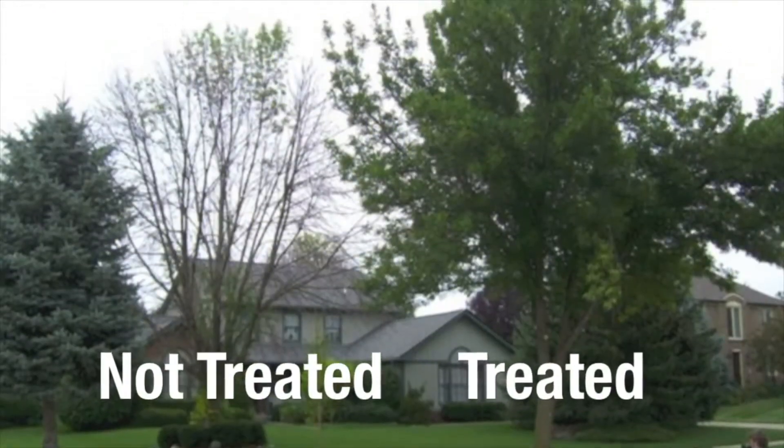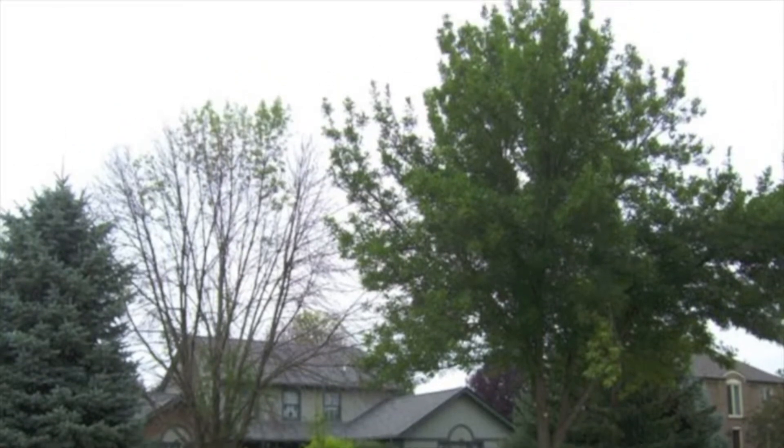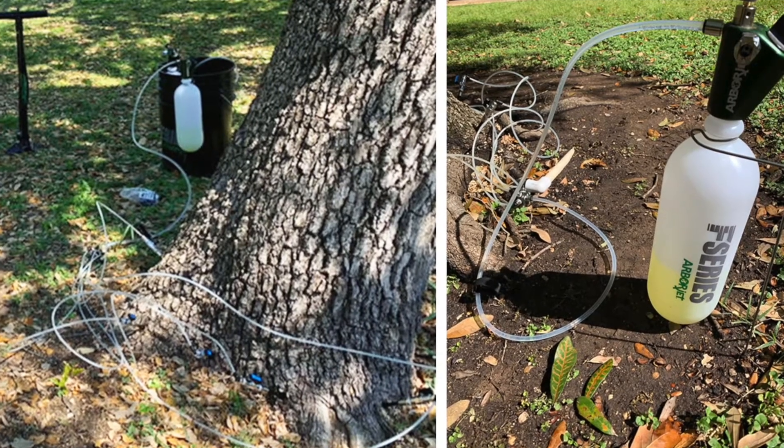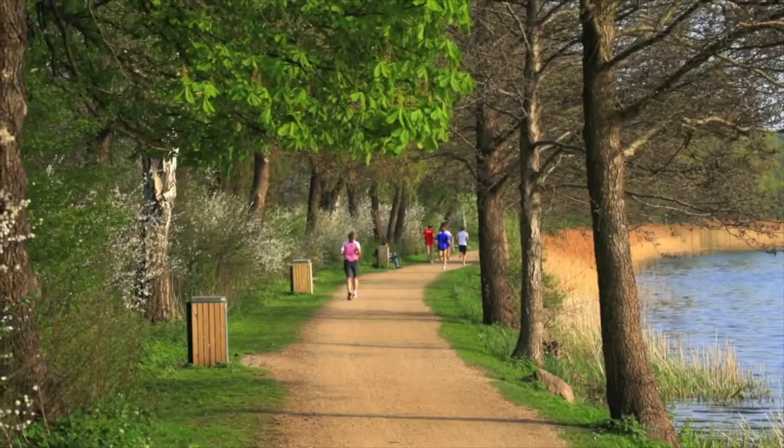This allows us to treat near rivers, ponds, parks, and playgrounds. The effectiveness of our ArborJet systems and formulations has been well-documented in head-to-head university studies.